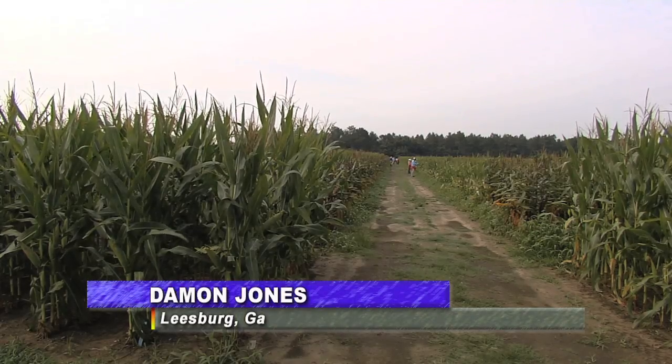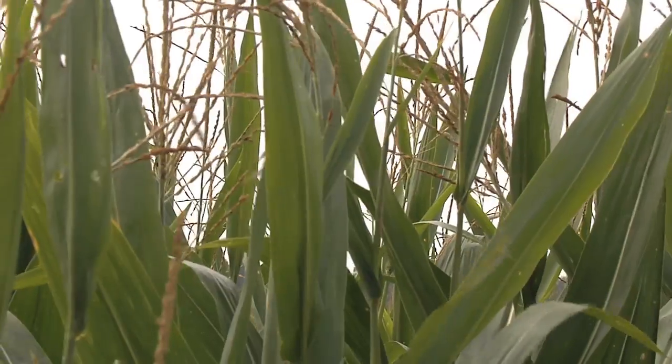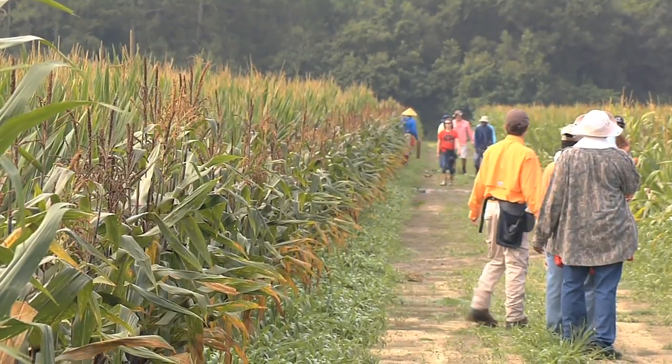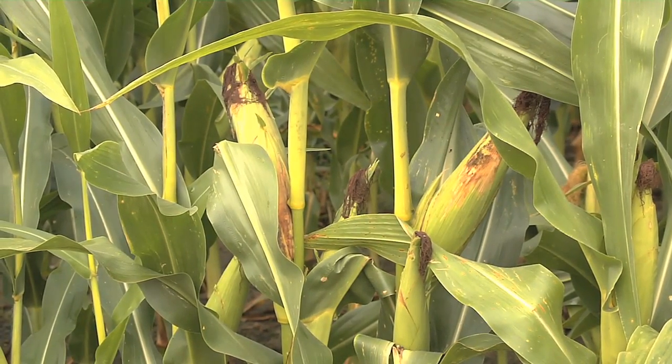When talking about genetics and biotechnology, a field full of corn might not be the first image that comes to mind. However, here at the Monsanto breeding facility in Leesburg, researchers are using cutting edge science to create the highest quality corn for southern producers.